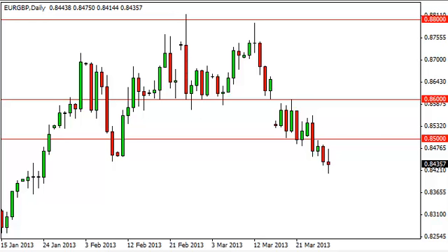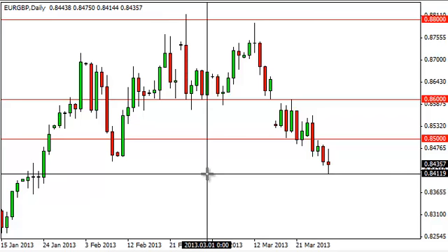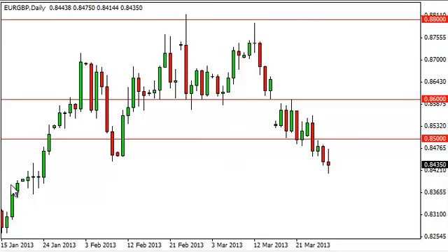Euro pound daily forecast, March 29th, FXEmpire.com. The euro pound pair fell during the session on Thursday as the bearishness in the euro continues, but as you can see we did find support down at roughly the 0.84 handle, which is based upon this cluster here and the fact that it's a round number.